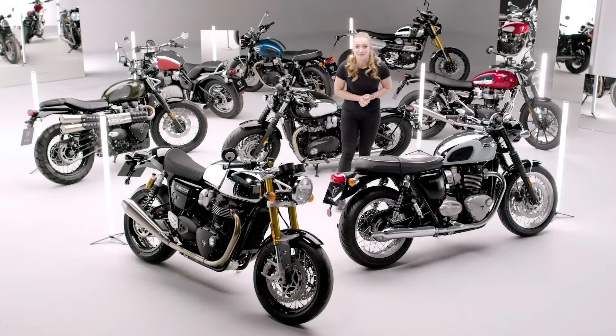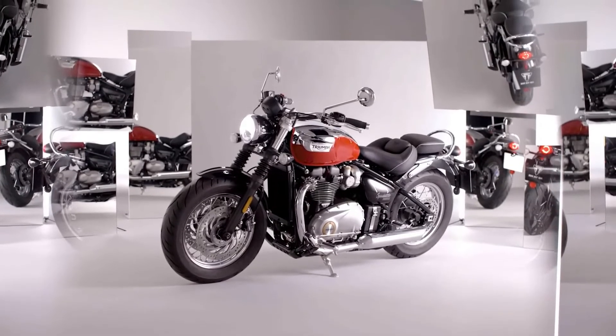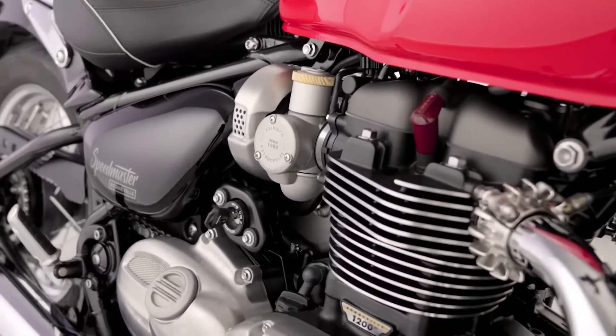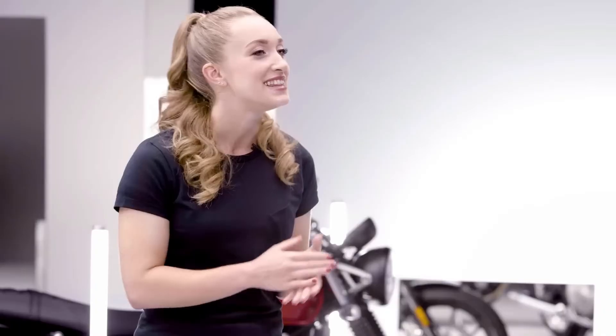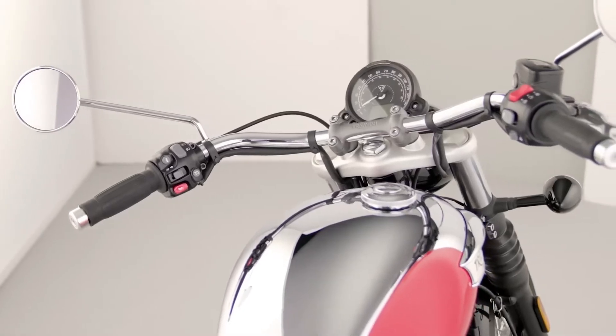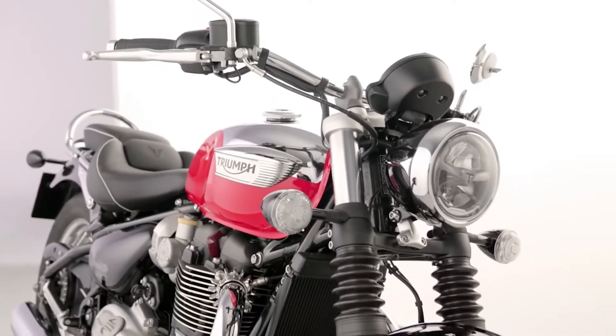Moving on to the Speedmaster, powered by the latest generation high torque 1200cc Bonneville twin engine and built to a premium specification for a comfortable, easy handling ride, this chrome edition takes the already impressive Speedmaster to a bold and beautiful new level. Exquisitely crafted, the Speedmaster's limited edition fuel tank is quite simply a work of art, accentuated by its eye-catching Diablo red surround.